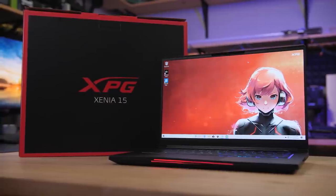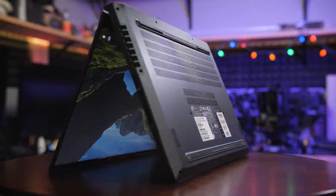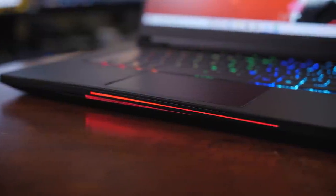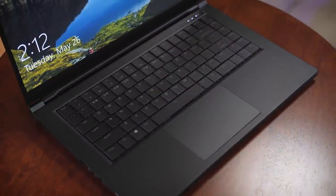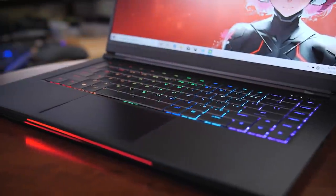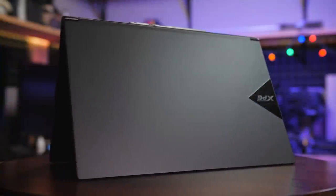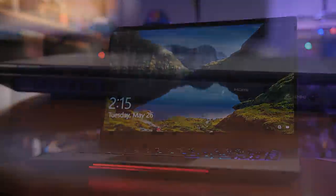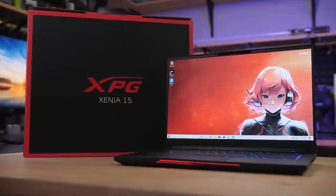The XPG Xenia Gaming Laptop from ADATA is built for gaming with an Intel Core i7-9750H processor, 32GB of XPG DDR4 memory, an ultra-fast XPG SX8200 Pro NVMe SSD, and either an NVIDIA GeForce RTX 2070 Max-Q or a GTX 1660 Ti GPU. Additional features include a mechanical keyboard with optical actuation and per-key RGB illumination, a lightweight magnesium alloy body, a 15.6-inch IPS display with a 144Hz refresh rate, Thunderbolt 3, Wi-Fi 6, and up to 10 hours of battery life. Click the sponsor link in the description for more.